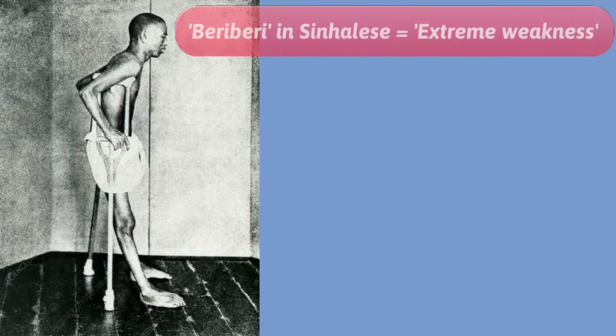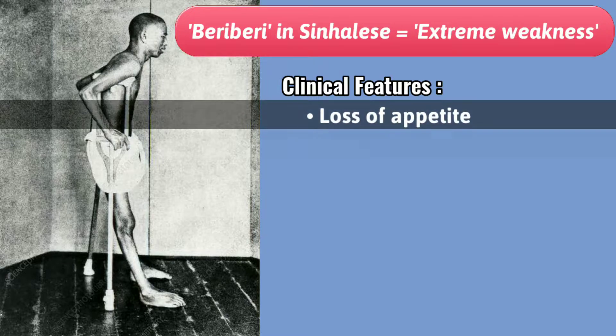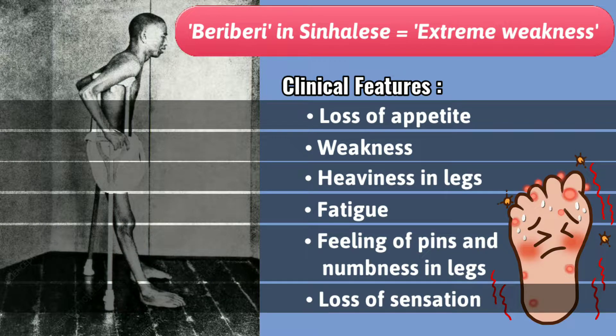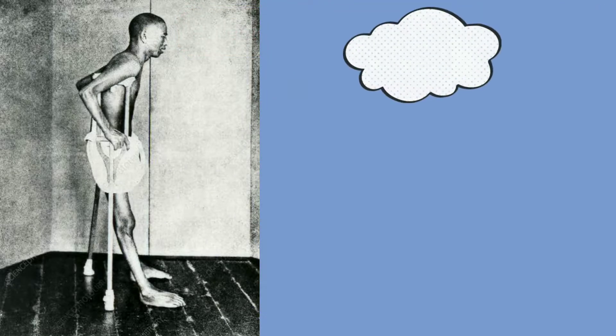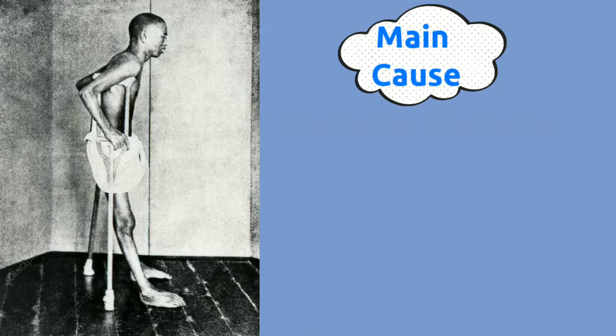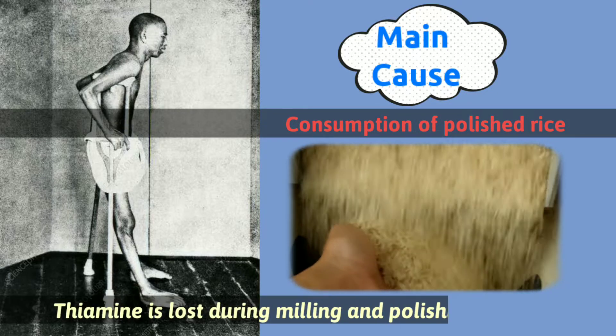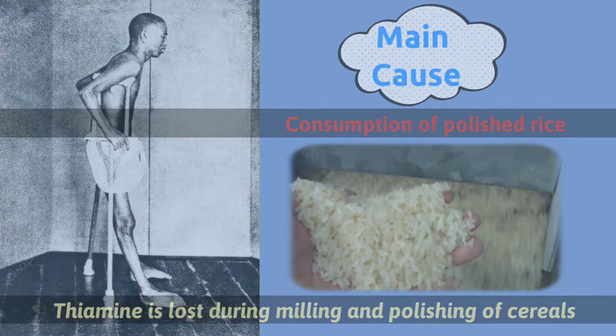Beriberi in Sinhalese means extreme weakness. Clinical features include loss of appetite, weakness, heaviness in legs, fatigue, feeling of pins and numbness in the legs, and loss of sensation. It is a disease of the heart and peripheral nerves, and is mostly due to consumption of polished rice. Vitamin B1 on the outer surface of cereals is lost in the process of polishing.